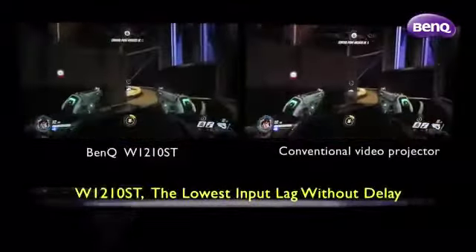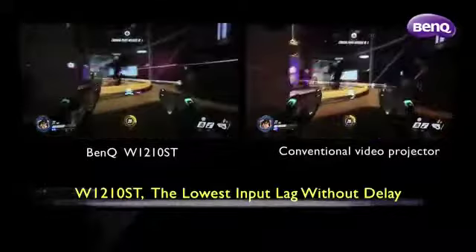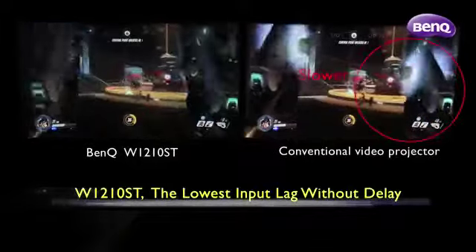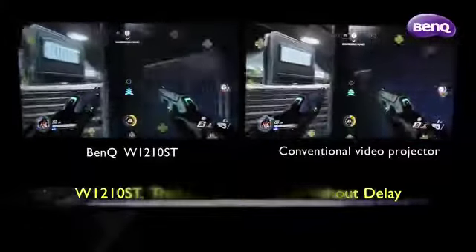In the world of gaming, speed is everything. The BenQ W1210ST prides itself as having the lowest input lag among video projectors. As you can see in this split-screen comparison between the two projectors, the same reload command showed no delay on the W1210ST, allowing the gamer to swiftly react to every action without delay.